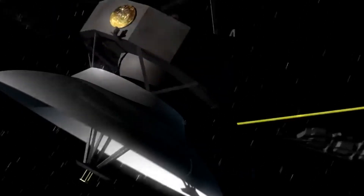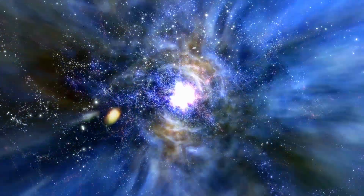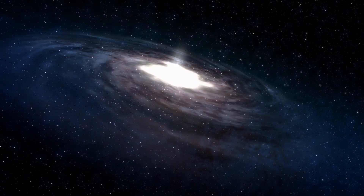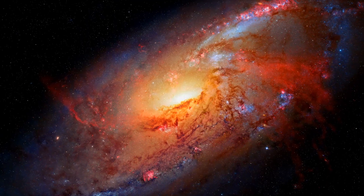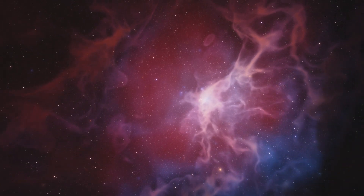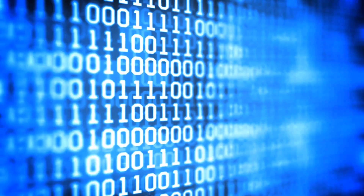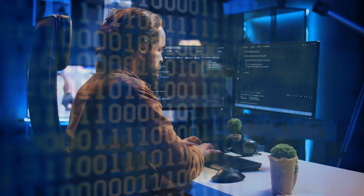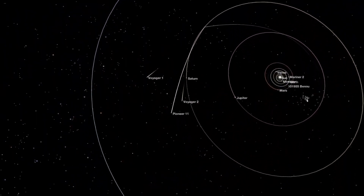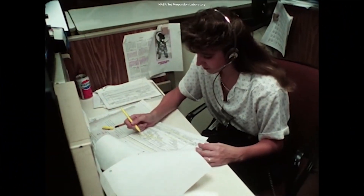Voyager 1 has three primary computers, two of which are implicated in the current predicament. The flight data system serves as the initial computer, tasked with collecting two distinct sets of data: scientific data gathered from instruments designed for celestial exploration, and operational health data indicating the proper functioning of all components. Once collected in binary format, the FDS processes and consolidates this data into a cohesive package, which is then transmitted to the second computer housing the telemetry modulation unit within the computer command system.